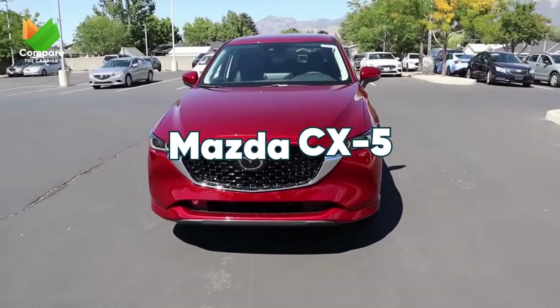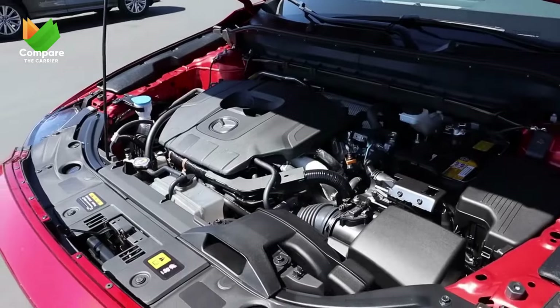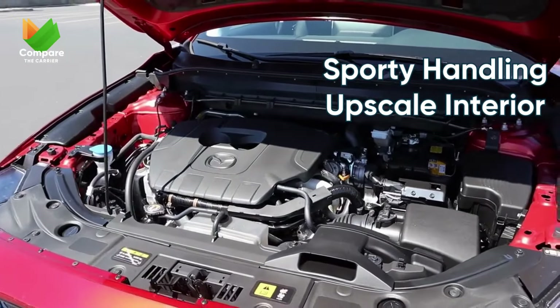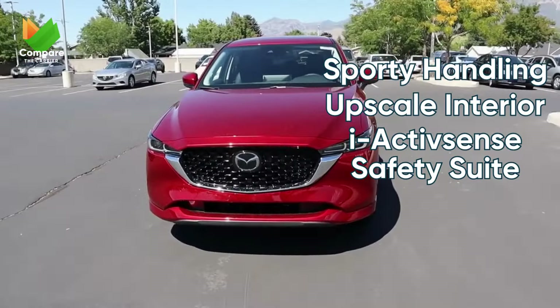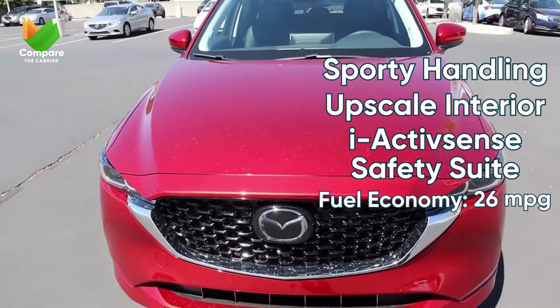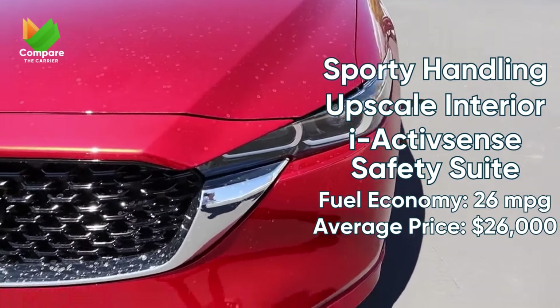Next on our list, we have the Mazda CX-5. This isn't just a car, it's a driving experience. Known for its sporty handling, it brings excitement to the daily drive. Mazda hasn't skimped on safety either, offering a standard suite of i-ActivSense safety features. And while it's a tad thirstier than the CR-V, it still boasts a commendable 26 mpg.